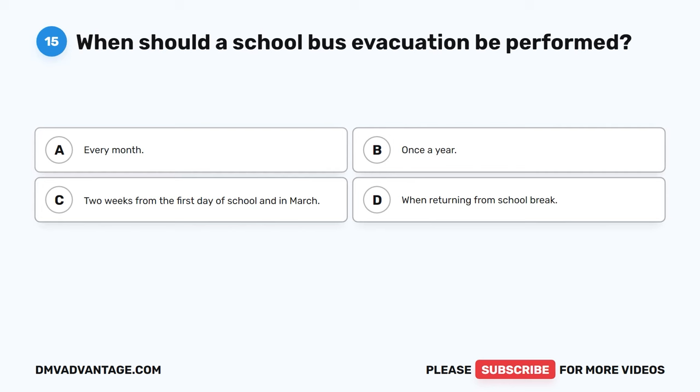Question 42: What mirrors are used to see students walking in front of the bus? The correct answer is B, crossover mirrors. Crossover mirrors are mounted at the right and left front fenders. When properly adjusted, the driver should see directly in front of the bus, the front of the right and left front tires, and the area from the front bumper to the rear axle and 12 feet perpendicular to the side of the bus.